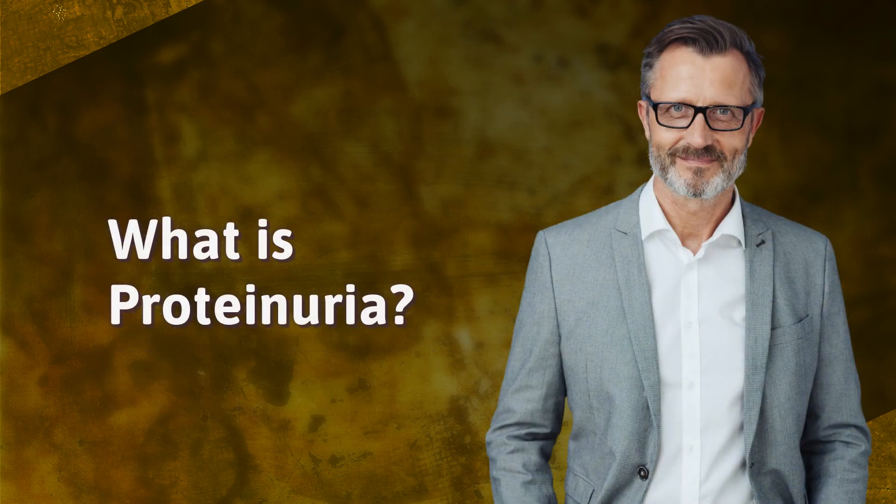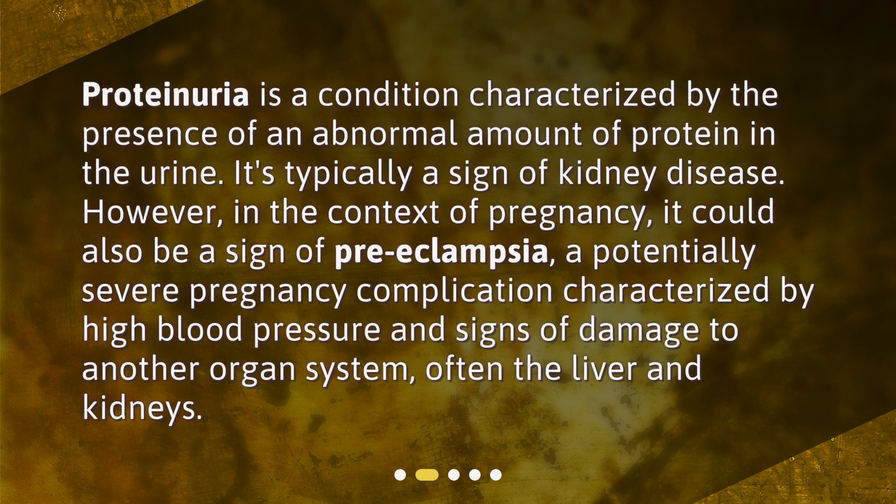Proteinuria is a condition characterized by the presence of an abnormal amount of protein in the urine. It's typically a sign of kidney disease. However, in the context of pregnancy, it could also be a sign of preeclampsia — a potentially severe pregnancy complication characterized by high blood pressure and signs of damage to another organ system, often the liver and kidneys.